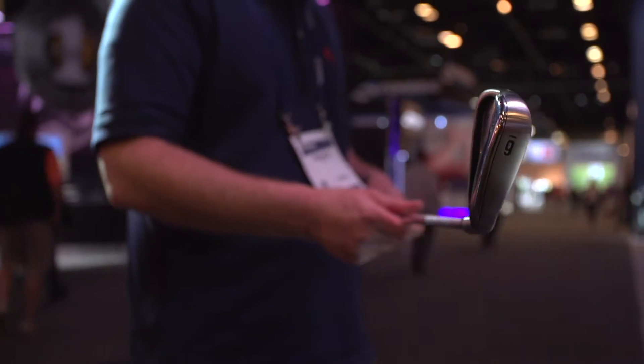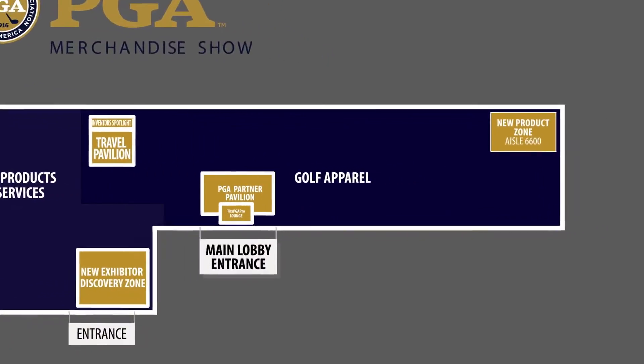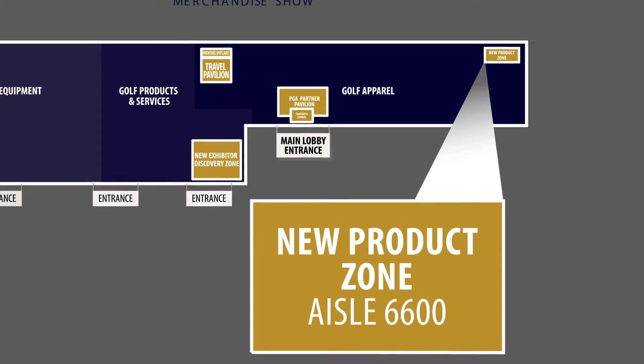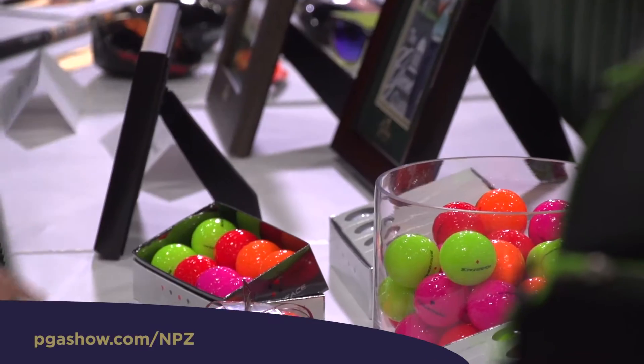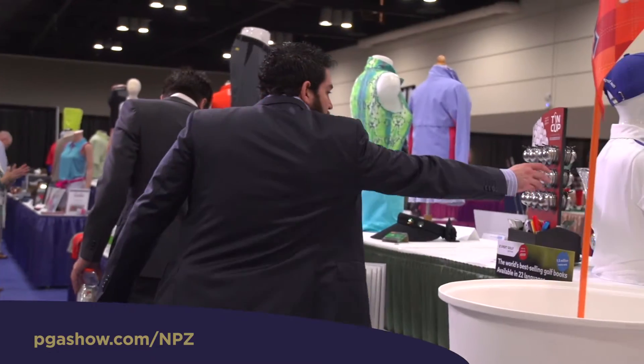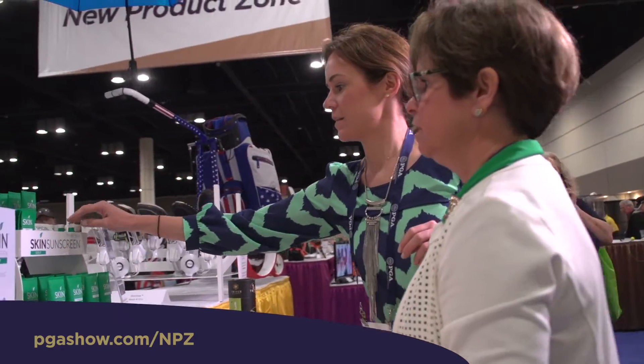Let us help you find what you're looking for with a number of new product and vendor discovery areas right on the show floor. Located in the 6600 aisle, the New Product Zone is the place to find new products from all major categories, including apparel, accessories, equipment, technology, and more. This is a perennial favorite for many attendees and media, consistently making their must-see lists.